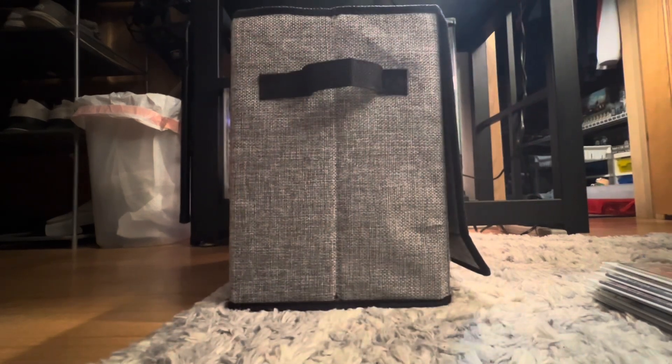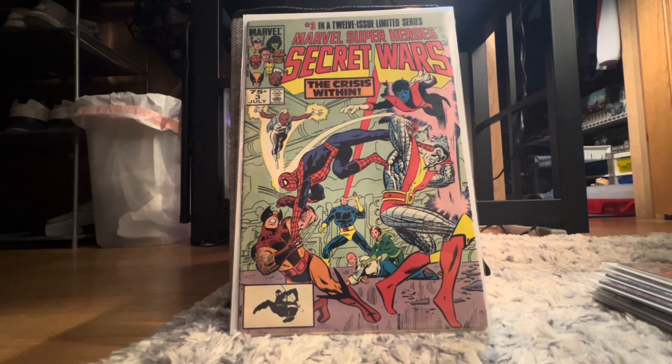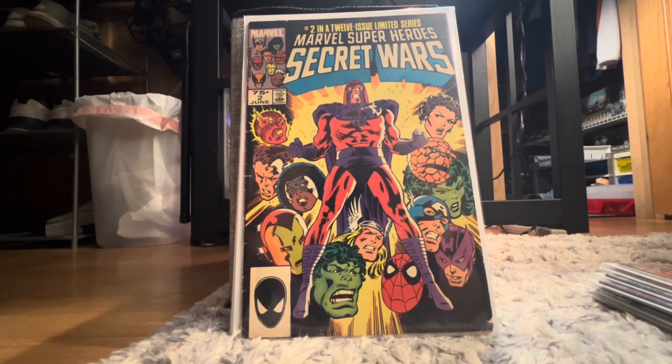We got Secret Wars 6 — that's the cameo appearance of Spider-Woman, really cool book. Then we got Secret Wars 3, which I already have, but it's always nice to get duplicates. And Secret Wars number two — still on the hunt for Secret Wars number one, so that'd be really cool to find someday.